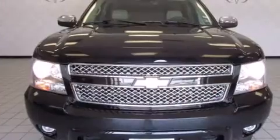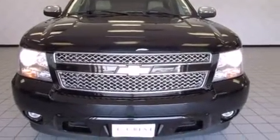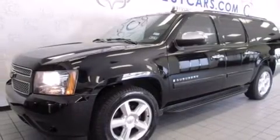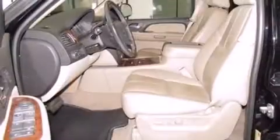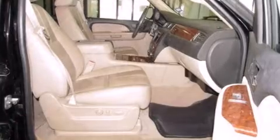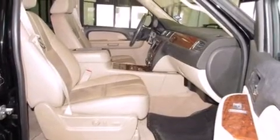A front bench seat, fully automatic headlights, and a split folding rear seat. Third row seats provide an even greater maximum passenger capacity. You and your passengers will enjoy the stereo system, which includes a CD player with MP3 capability.